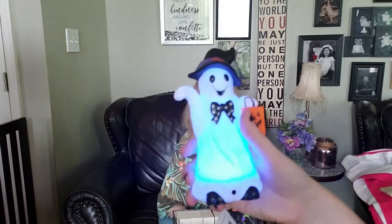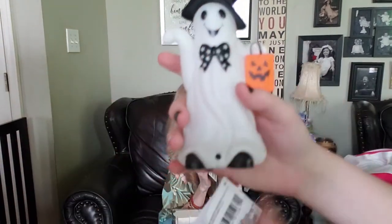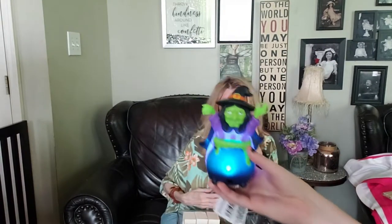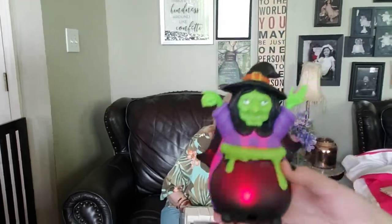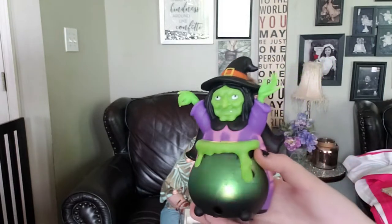They've got this cute little motion-activated figure that says 'Make a Treat Smell My Feet Give Me Something Good to Eat.' It's motion activated - the little sensor's right there. And then they have a little witch that's also motion activated. A dollar and motion activated - Dollar Tree just got it in the ballpark, they are just too cool!